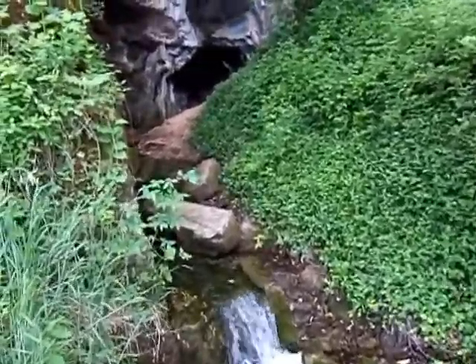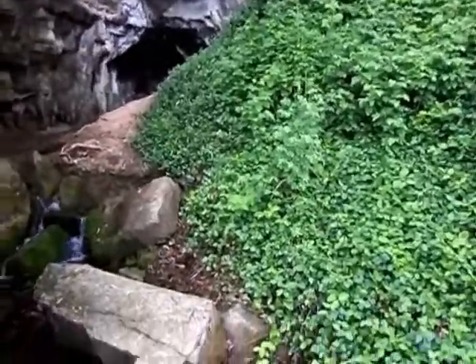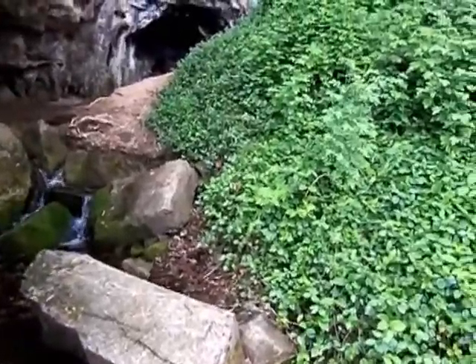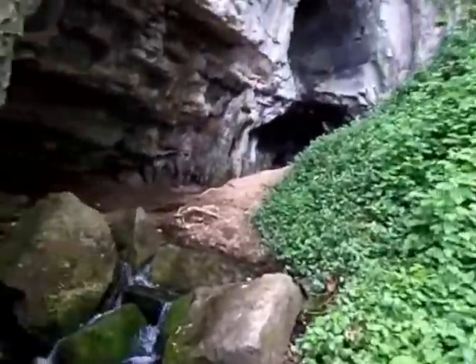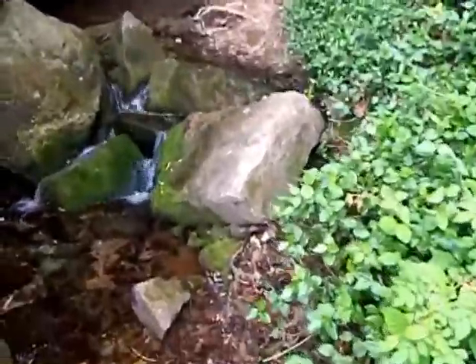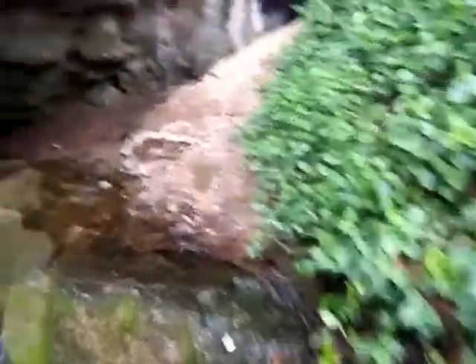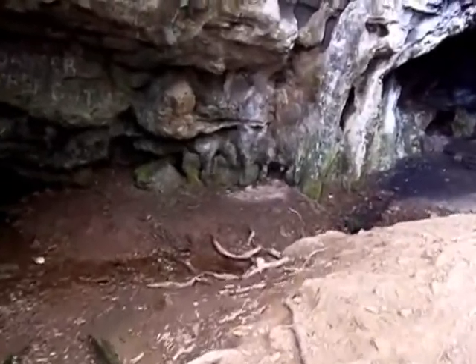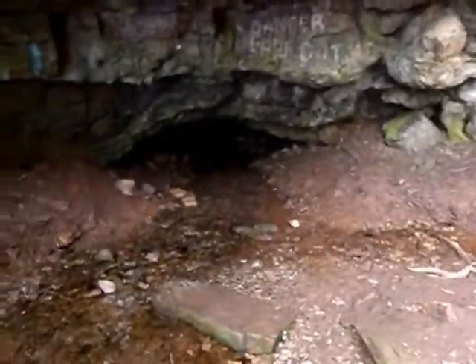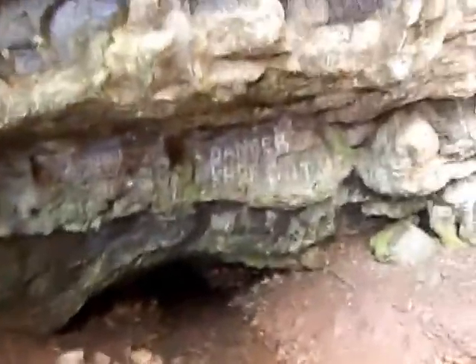Okay, I found another cave it looks like. Looks like I worked my way up in here. Oh, a little slimy. Water's coming out of a cave back here, out of the spring.